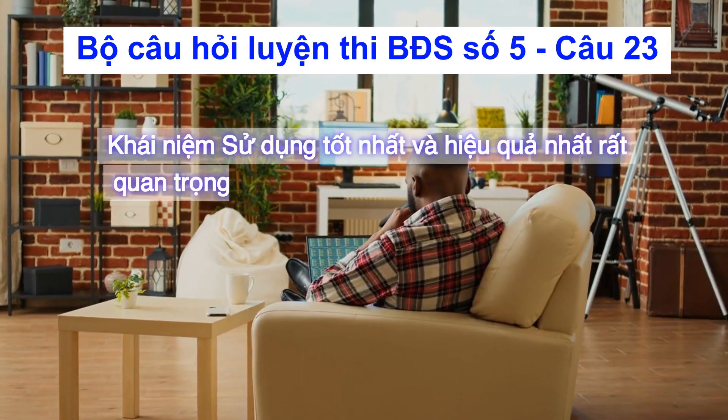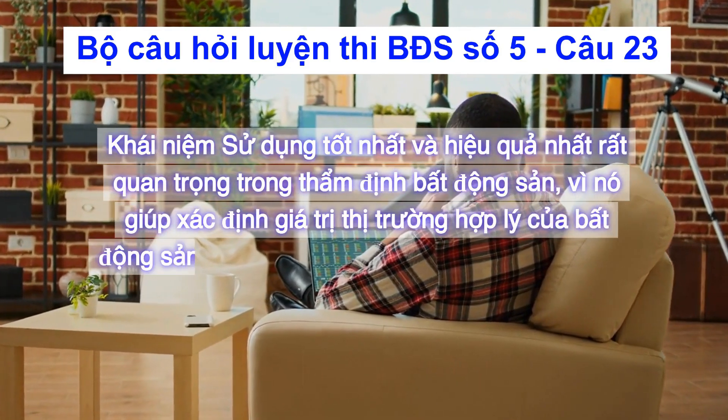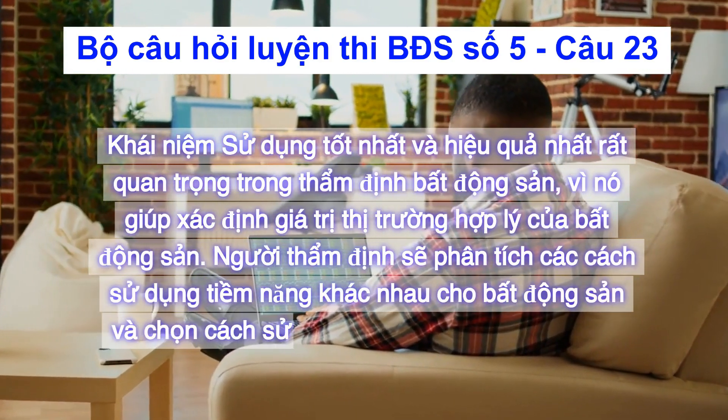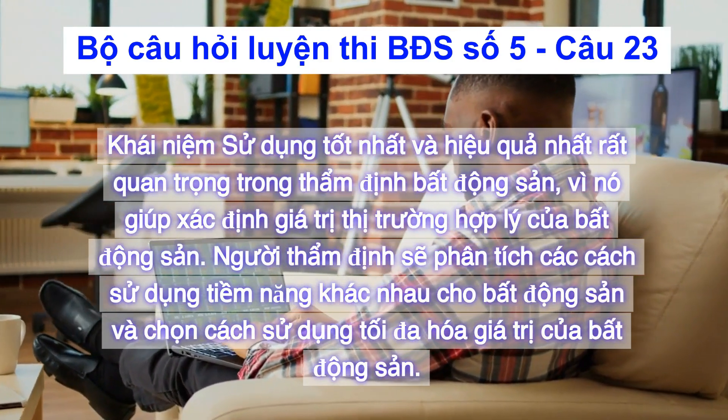Khái niệm sử dụng tốt nhất và hiệu quả nhất rất quan trọng trong thẩm định bất động sản, vì nó giúp xác định giá trị thị trường hợp lý của bất động sản. Người thẩm định sẽ phân tích các cách sử dụng tiềm năng khác nhau cho bất động sản và chọn cách sử dụng tối đa hóa giá trị của bất động sản.